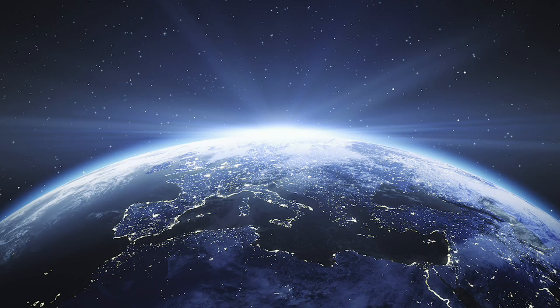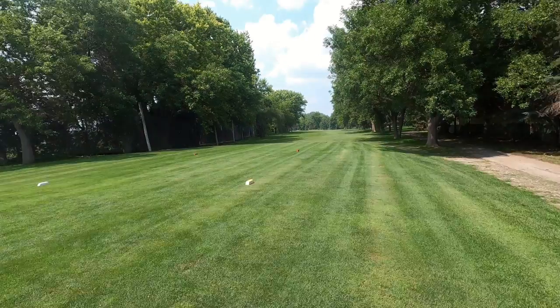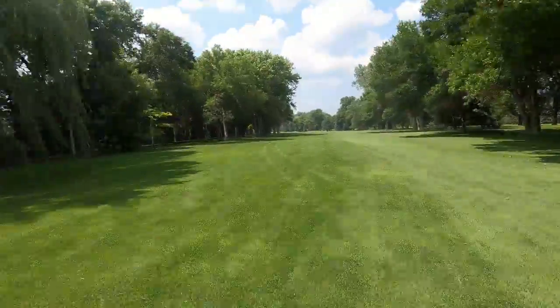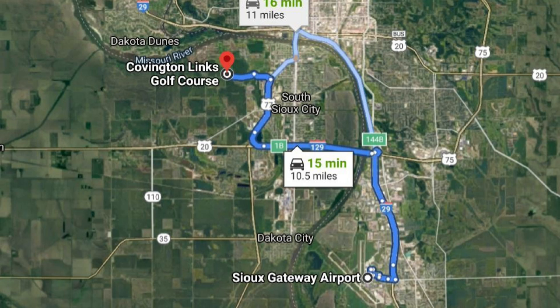On this episode of World Twilight Golfer, we'll be headed to the state of Nebraska and we'll be looking at Covington Links Golf Club, a beautiful championship 18-hole golf course located on the Missouri River and only a short 15-minute drive from the local airport.